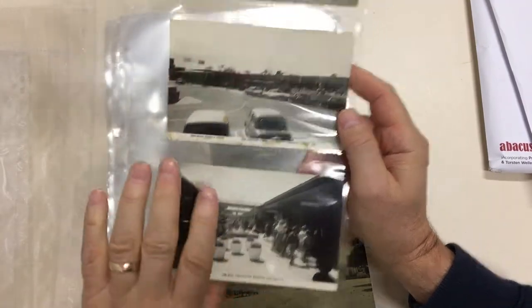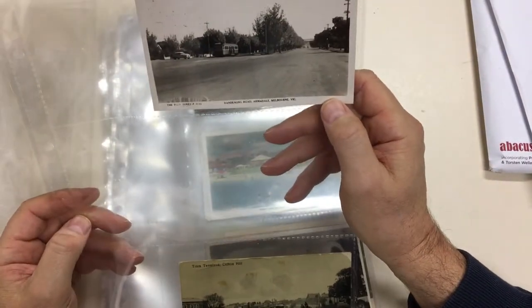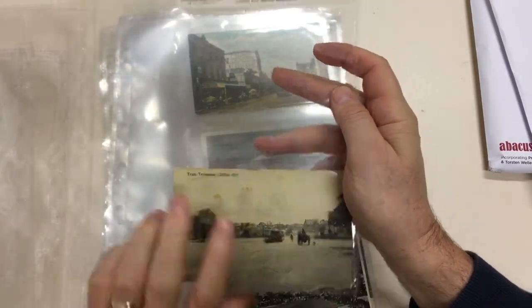The Mall at Chadston Shopping Centre. Dandenong Road, Armidale with the tram. Tram terminus at Clifton Hill — again this extremely wide expanse of Alexandra Avenue.